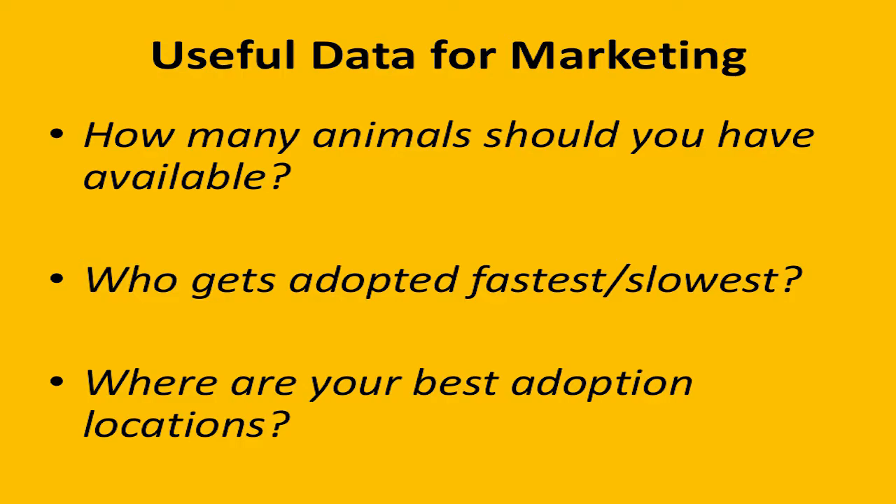That's also going to help you with the third piece: where are your best adoption locations? This is again a product placement mentality — are there places in your shelter or foster system where animals move through really quickly, or the opposite, very slowly? That's going to help you decide where to put different animals. You have to be a little flexible, but using these ideas as you think about the types of animals you have available is going to be really helpful.